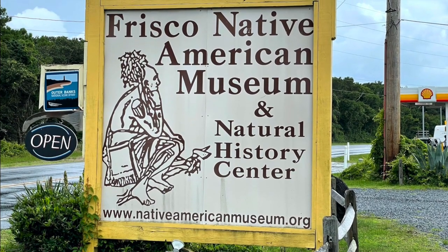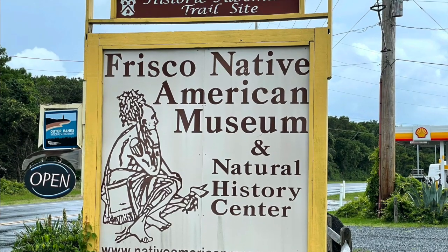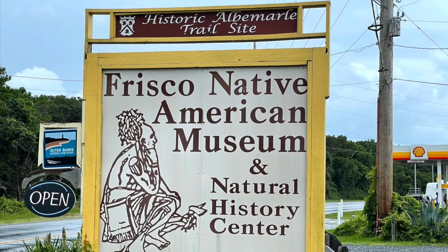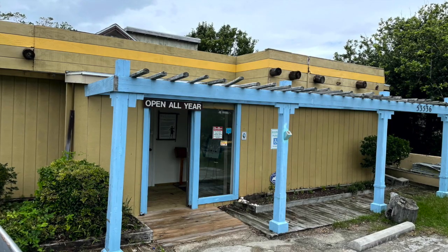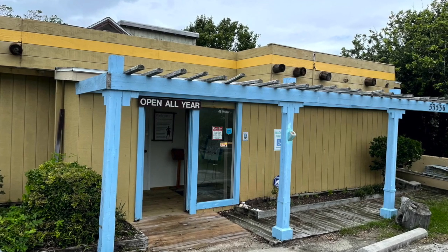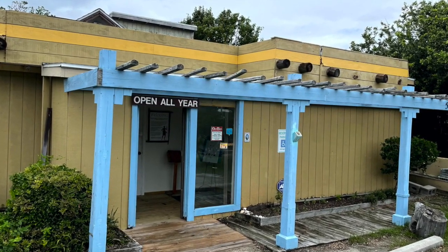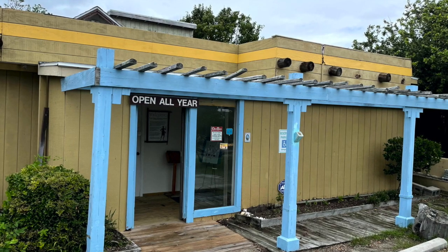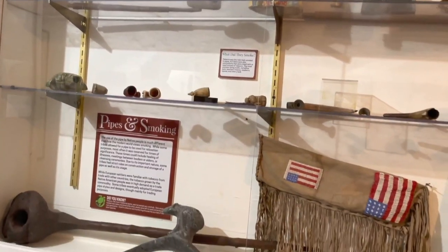Today we are going to show you some of the highlights of the Frisco Native American Museum in the Outer Banks of North Carolina. We visited this museum on our summer 2021 vacation to Hatteras Island. The oldest part of this building dates back to 1880 and used to be a general store and then a post office prior to becoming this museum. New additions to the building have been added since the museum first opened in 1987.